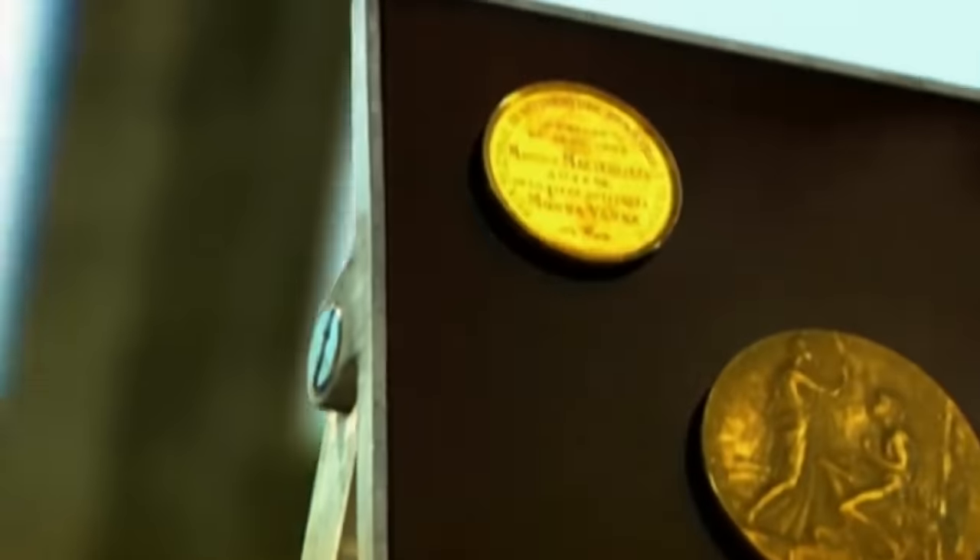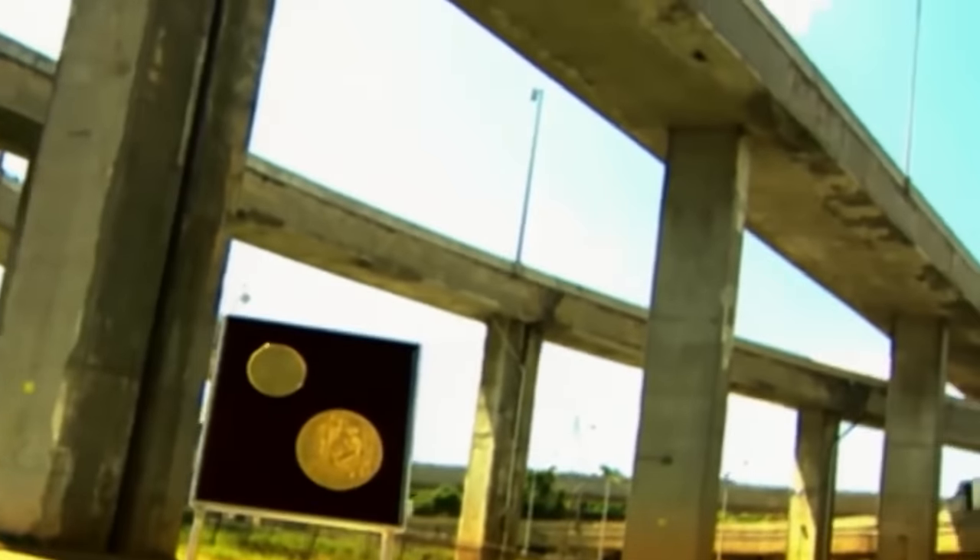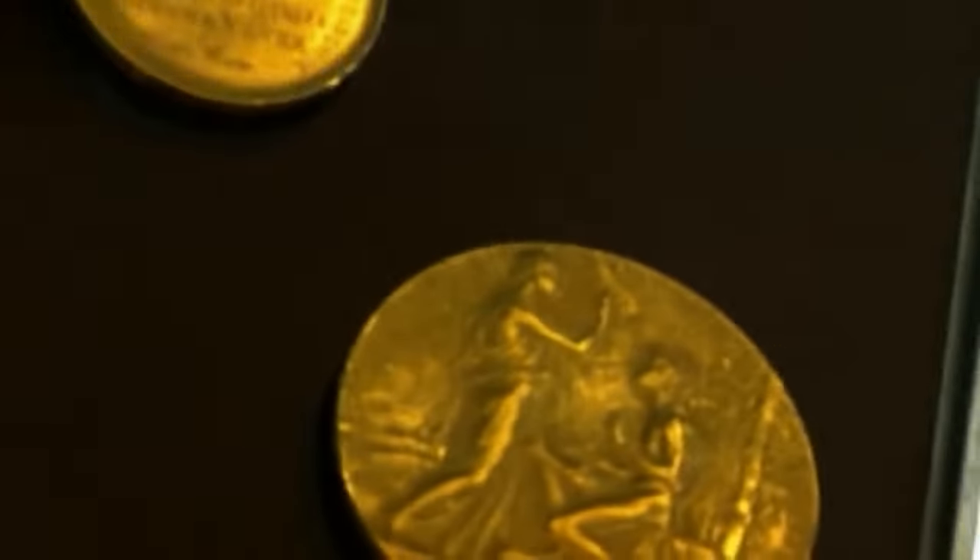Gold is the softest and most malleable metal. It can be pressed extremely thin, crafted into various shapes, even drawn out to form a fine wire, and all without breaking.